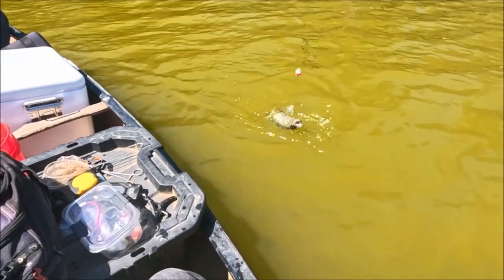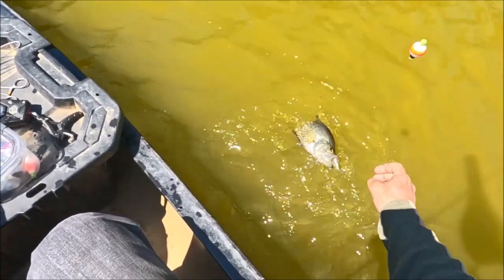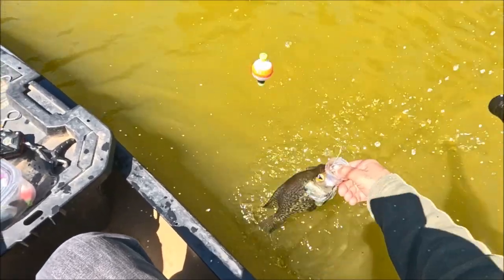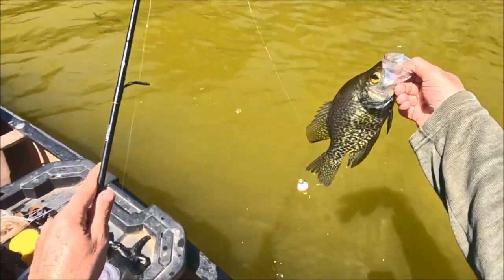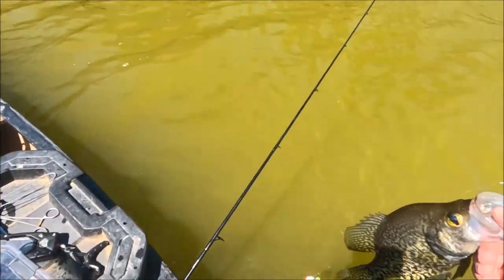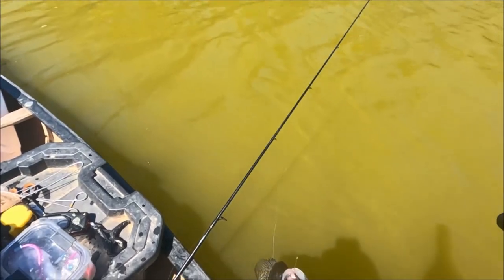Man, that's a nice male there. That's a big one — look how black. A week ago would have been better, but it was so cold last Saturday we would not have wanted to be here.